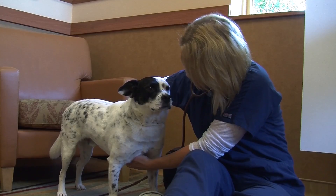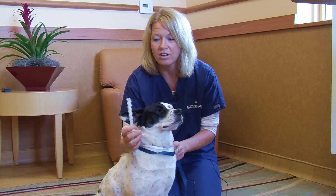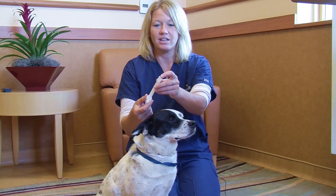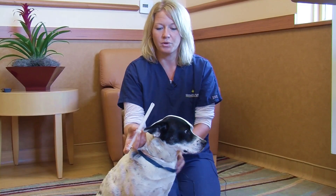There are two methods. You can actually have a pill popper or pill gun, as it's been traditionally called. You may have bought one of these from North Star, or you can pick one up at your local pet store. What you would do is put your pill in and load it, then draw back on the plunger and give it a little room.